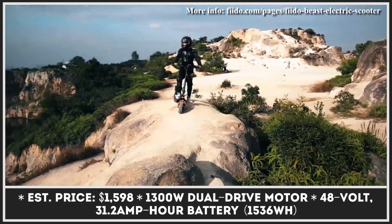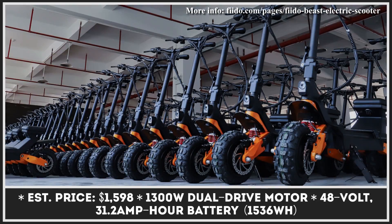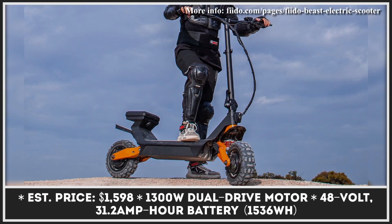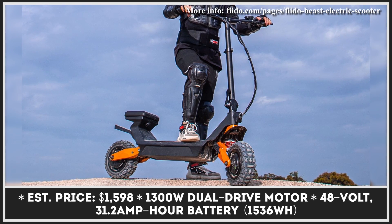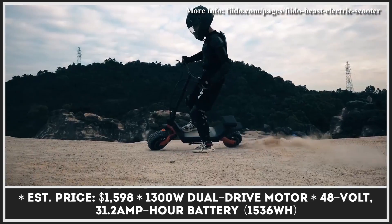The market of electric rideables is driven by innovation and brave ideas. While electric motors are getting smaller and more powerful, engineers are looking for the best ways to apply these new technologies in consumer products. As a result, we see unusual variations of such common products as electric scooters.